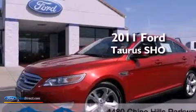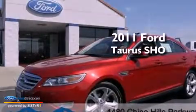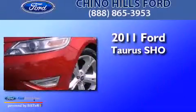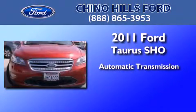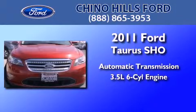This is a certified pre-owned 2011 Ford Taurus SHO. This four-door sedan has an automatic transmission and a 3.5-liter V6.